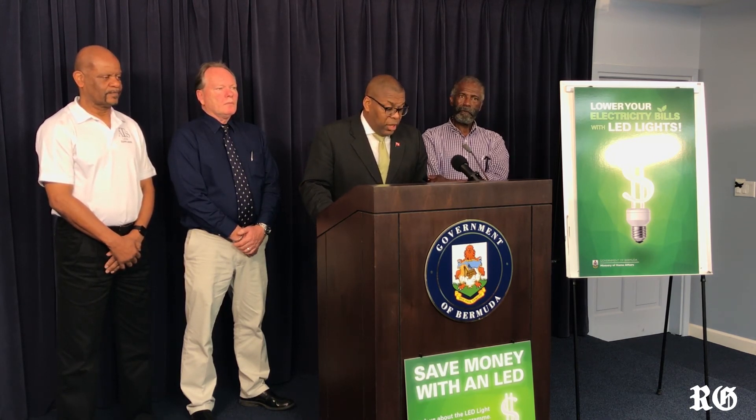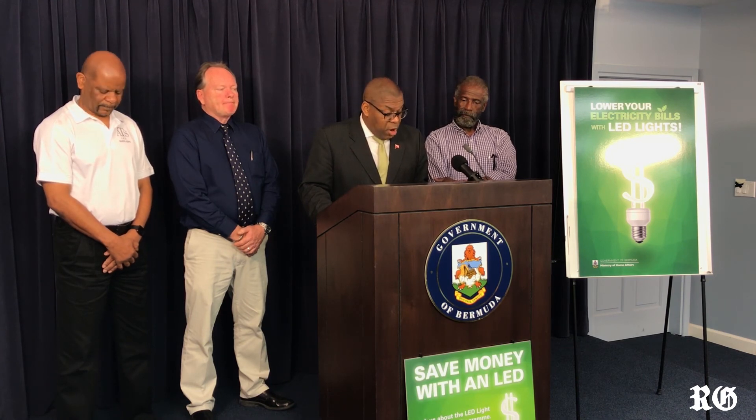We hope that the public will take advantage of this very unique opportunity to see and experience how energy efficiency can work for them. Historically, energy efficiency and conservation is not something that we have focused on here in Bermuda.